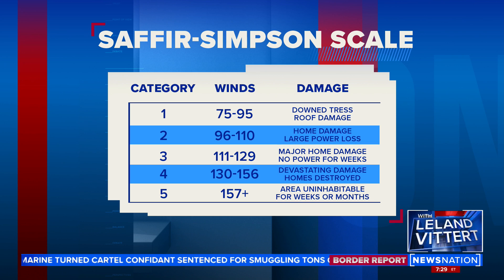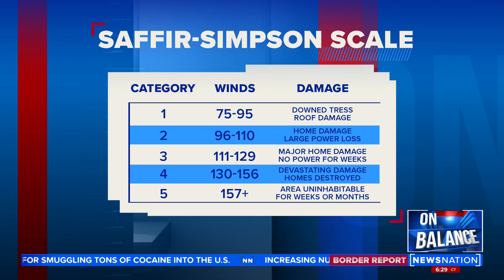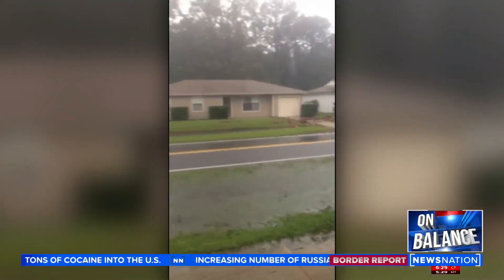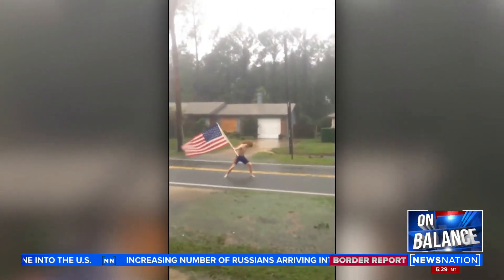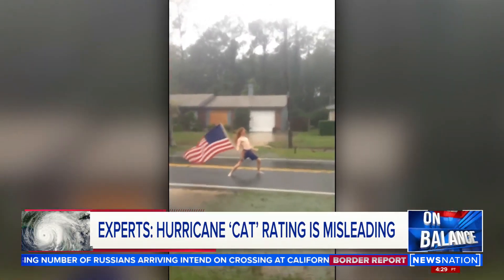Sandy was officially post-tropical but was a hurricane until a couple of hours before it made landfall. It was about a category one equivalent for winds — it didn't have super strong winds, but it was an enormous storm with a huge amount of storm surge associated with it. And again, these are the storms that really wreak havoc.